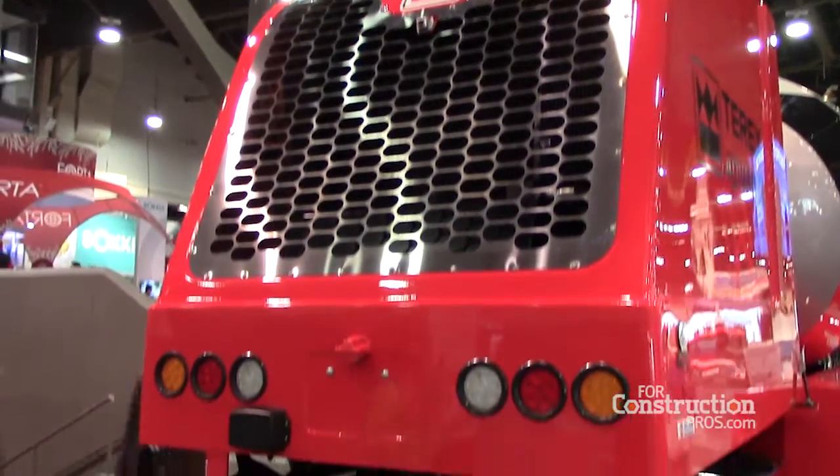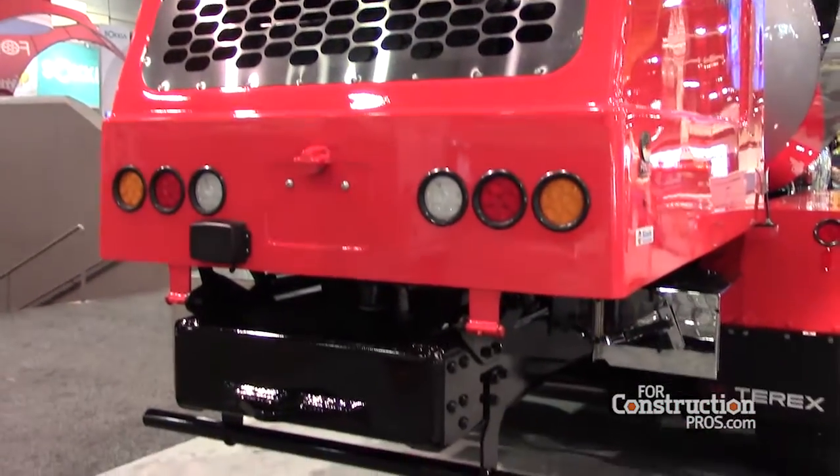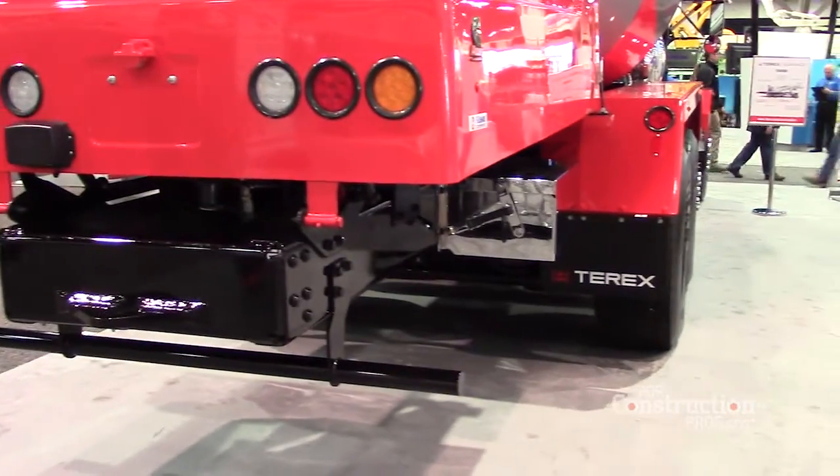The other weight saving consideration: this truck does not have frame liner in it. We use a heat treated frame rail — we always have. It's got plenty of strength. Where a lot of folks in rougher terrain areas will spec a frame liner, this one doesn't have to have it. You can save 700 pounds just by not having a frame liner.